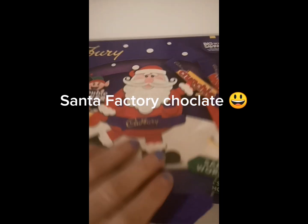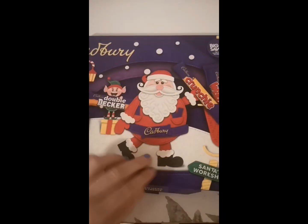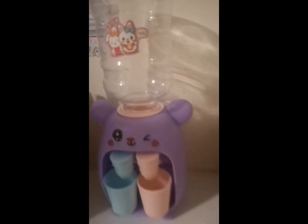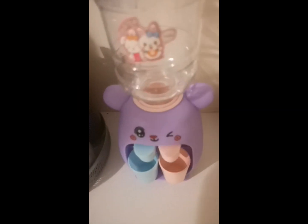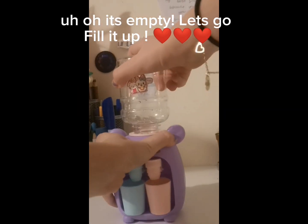Santa factory chocolate. My favorite mini cute water dispenser — oh, it's empty. Let's go fill it up.